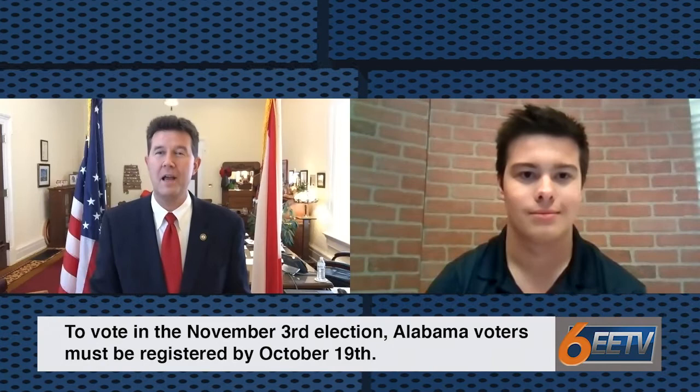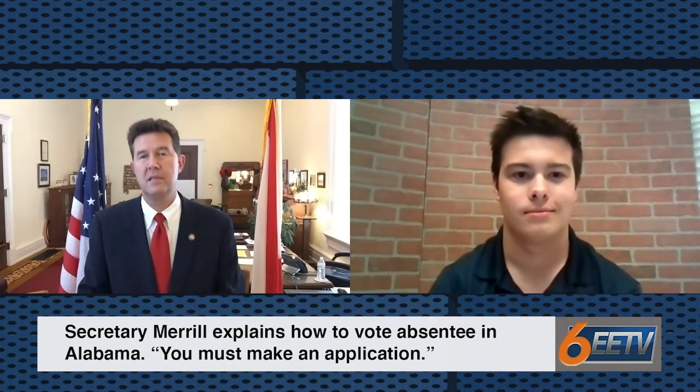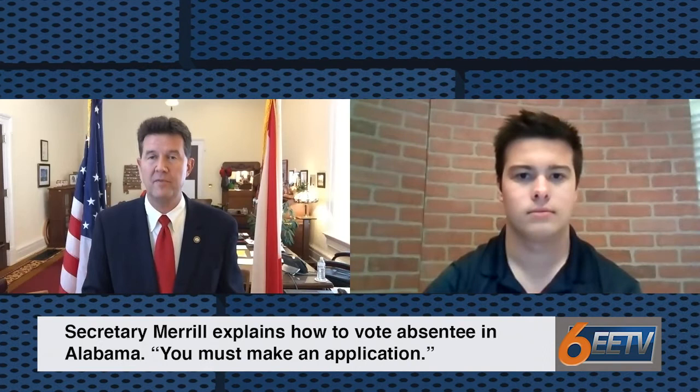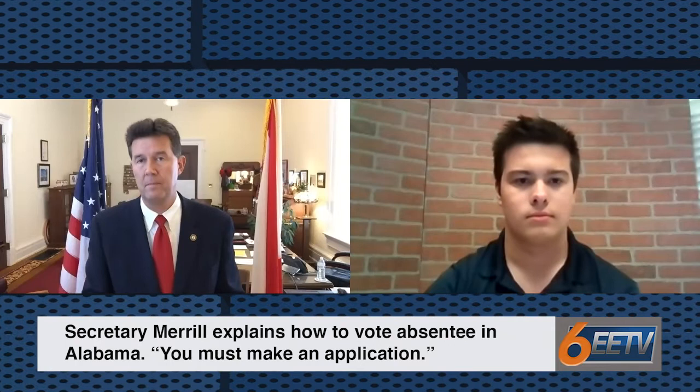There's no reason to delay — go ahead and send your registration information now. In a state that has voting by mail through the absentee process, like Alabama, you have to make application. You can print off the application at alabamavotes.gov. There's a fillable PDF, or you can print out a blank form and fill it out.